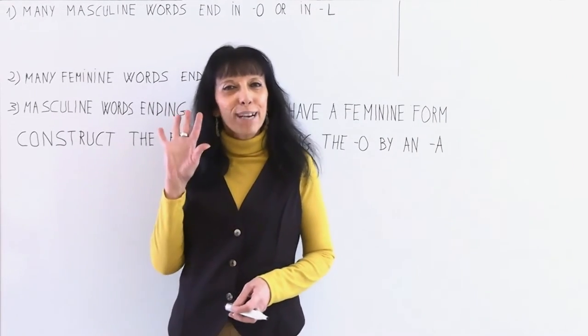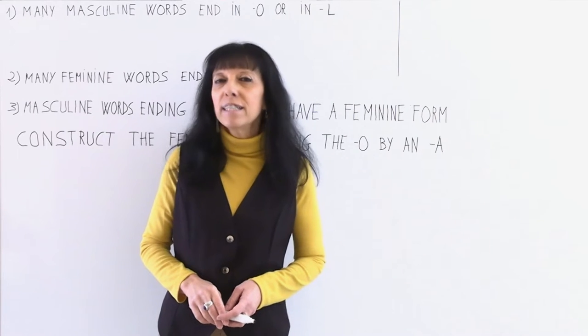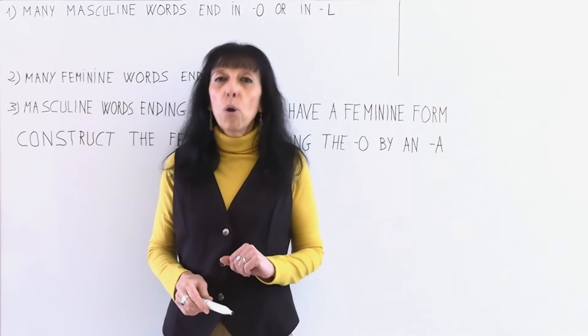Hello friends, hola amigos! My name is Olga Beltrán and this is my YouTube channel, Step-by-step Spanish lessons with Olga Beltrán. Welcome! Did you hear that I said hola amigos?